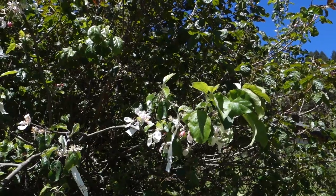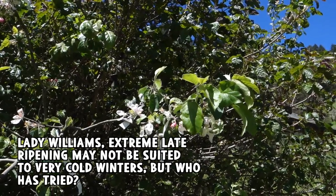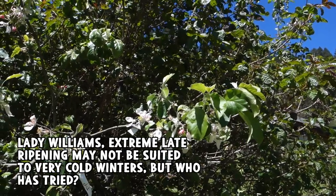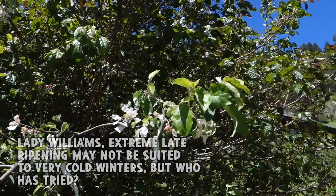One last stop here is Lady Williams. This is a very, very late ripening apple, so it makes sense it would bloom late. It's mostly done blooming already, so it's kind of in that category — not super late, but definitely on the late side.